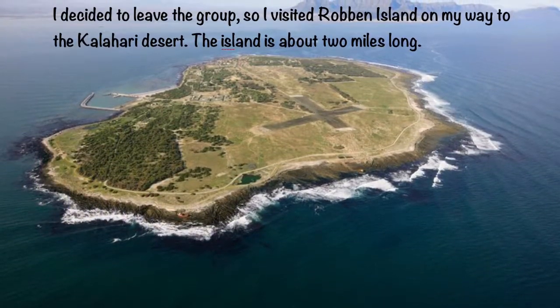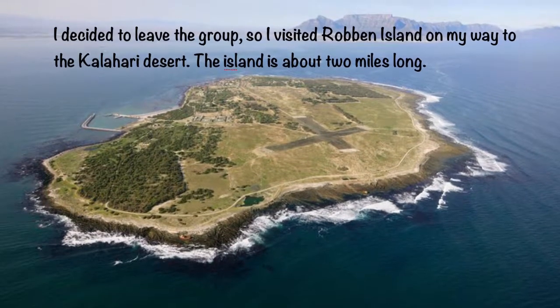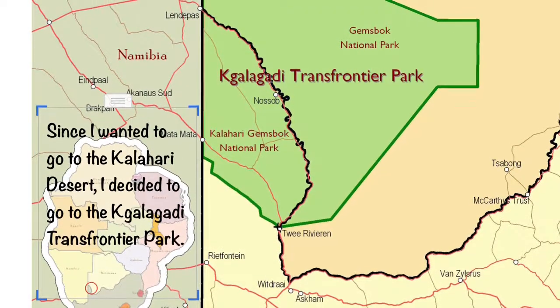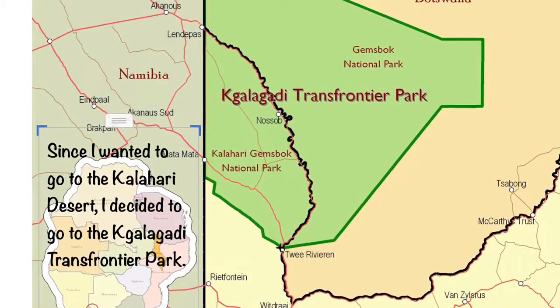I decided to leave the group, so I visited Robben Island on my way to the Kalahari Desert. The island is about 2 miles long. Since I wanted to go to the Kalahari Desert, I decided to go to the Kalahari Trans Frontier Park.